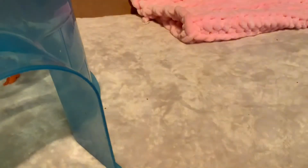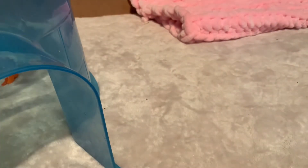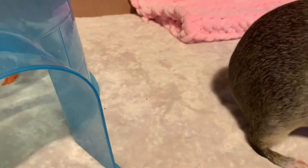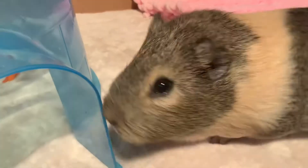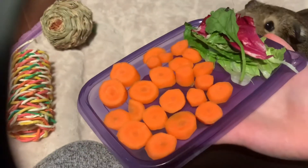Oh no, it broke! It literally broke, but I need to pick it up. My piggies can already smell the salad box, they're already super excited. I'm going to pick up the device and show you — here's the little salad box I made them.